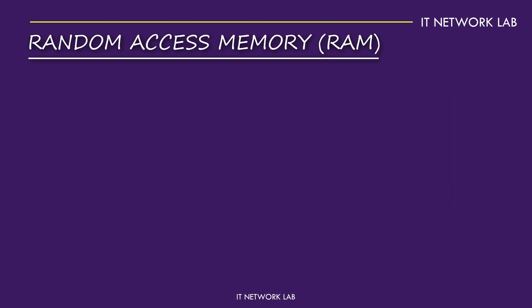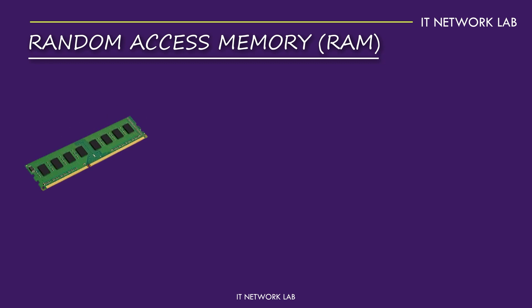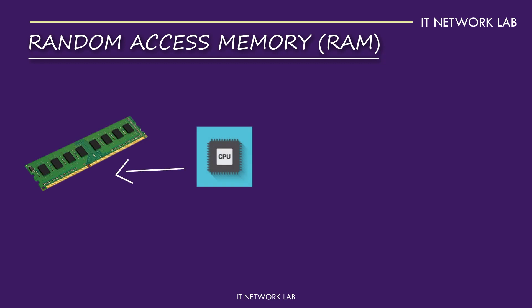RAM is your computer's short-term memory. It stores data that the CPU needs quick access to. The more RAM you have, the more data your computer can handle at once, which makes everything run smoother.